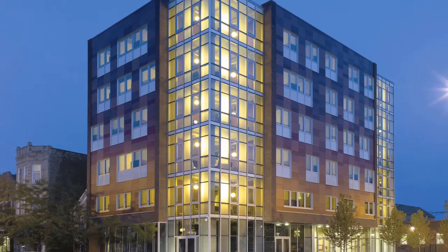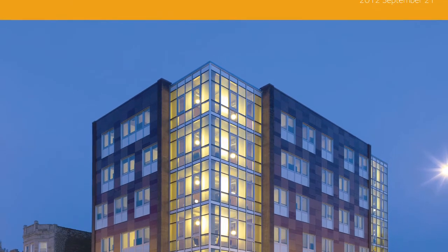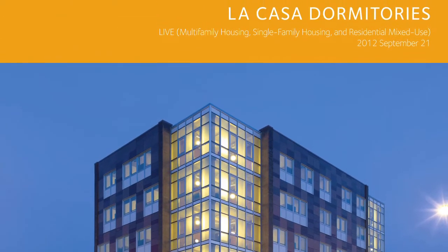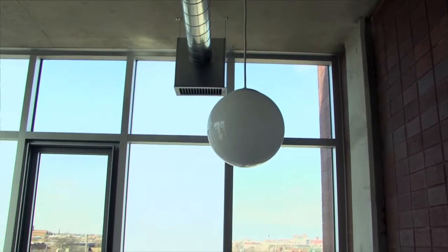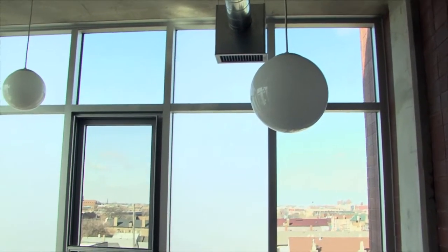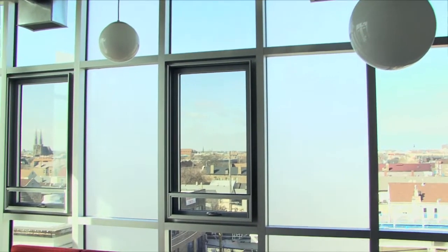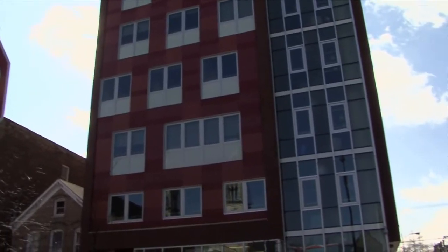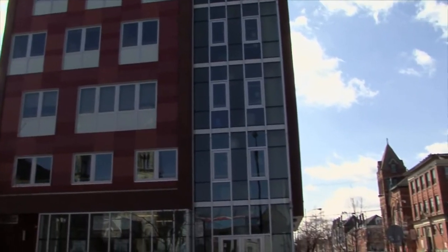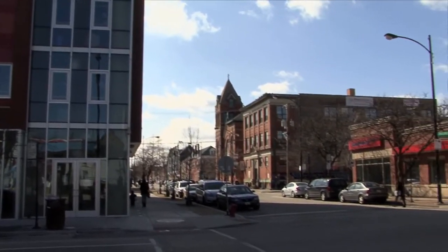We just recently completed the La Casa dormitories, which is one of the newest buildings right at the Pink Line stop. It is a poured-in-place concrete building and a transit-oriented development — a TOD — because it's right at the Pink Line L stop. It is one of the newest buildings in quite a long time, right on 18th Street, which is the hub and spine of the entire neighborhood.